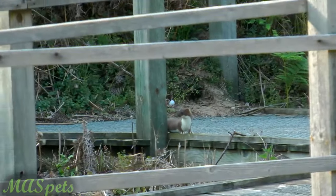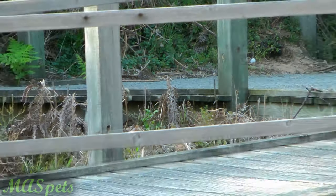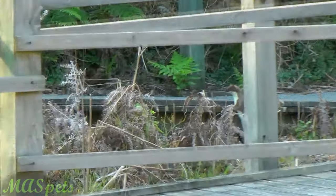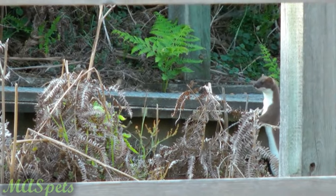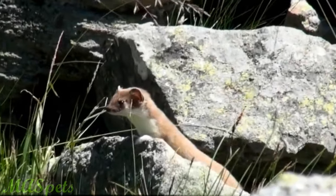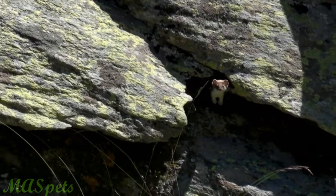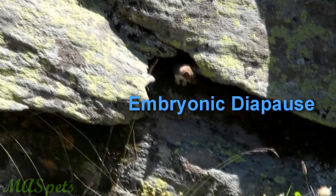These prolific breeders are considered to be the worst invasive species of that country, but despite their breeding success in the wild, they are not so easy to breed in captivity. Here's where stoats differ from other mustelids: stoats are the only mustelid species that undergo a reproductive process called embryonic diapause.